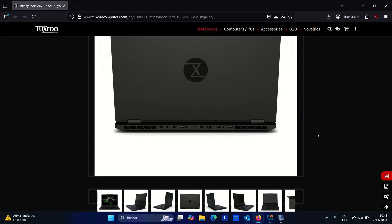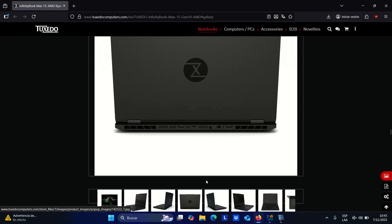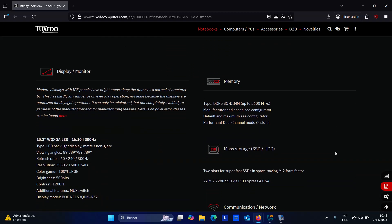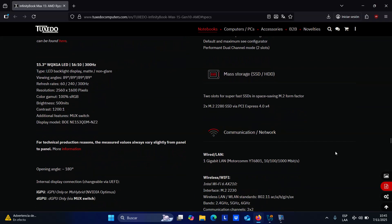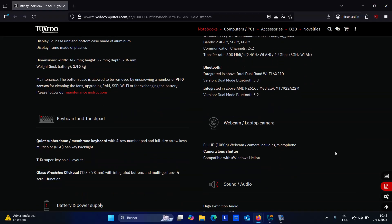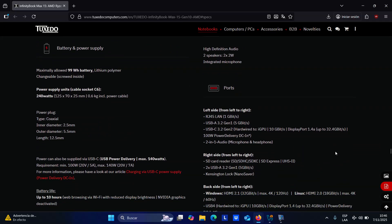The base configuration featuring the Ryzen AI 7350, 16 GB (2×8 GB) DDR5-5600 RAM, a 1 TB Samsung 990 EVO Plus SSD, and Tuxedo OS pre-installed starts at €1,689 including German VAT, or approximately €1,419 excluding tax for non-European customers. Pre-orders are now open and shipping is scheduled to begin in early December.